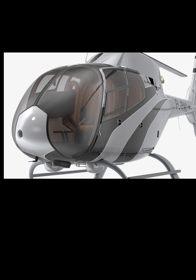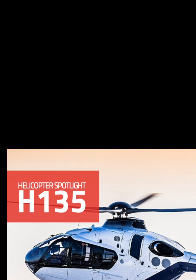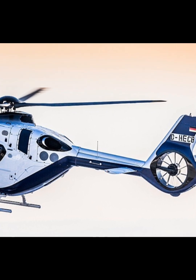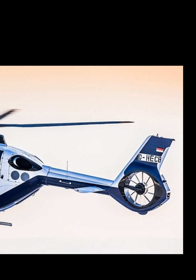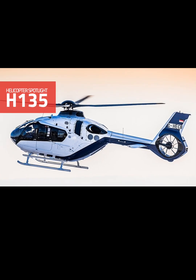From emergency services to private luxury travel, the 2026 H-135 proves why it remains one of the world's most trusted light helicopters. If you want a perfect blend of technology, performance, and futuristic design, the 2026 Airbus H-135 is in a league of its own.